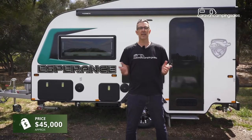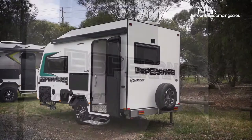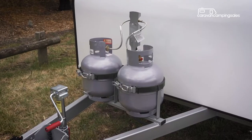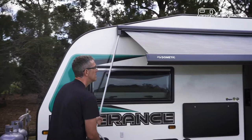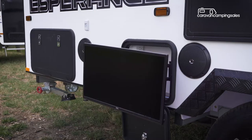Pricing for this entry-level Esperance model starts at around $45,000. For that, you get a lot of standard external and internal features normally reserved for much bigger caravans, including two 9kg gas bottles along with a gas bayonet, a big front tunnel boot for storage, a roll-out awning, and a big picnic table and TV entertainment hutch for relaxing outside.